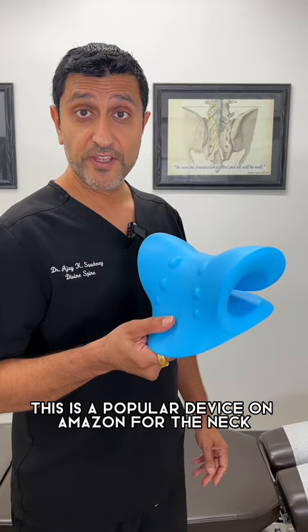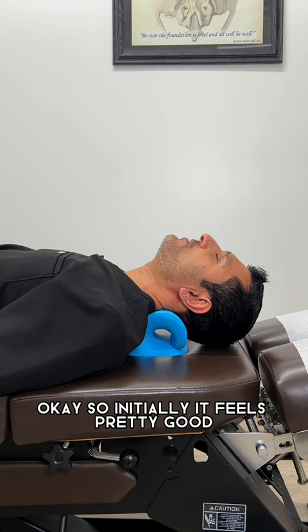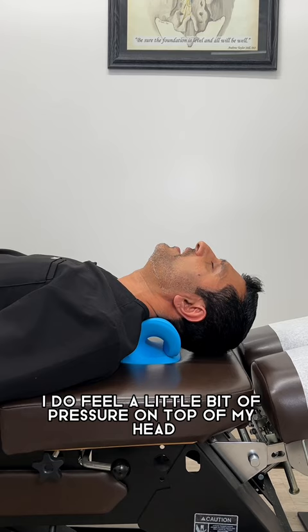This is a popular device on Amazon for the neck. Let's go ahead and give this a try. So initially it feels pretty good — it feels like a pillow with a little bit of traction. I do feel a little bit of pressure on top of my head, but overall it feels pretty good.